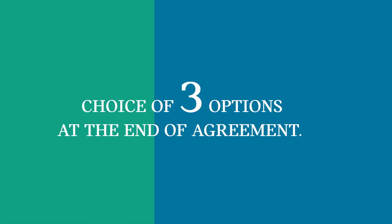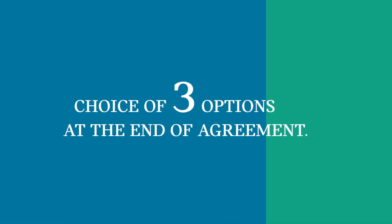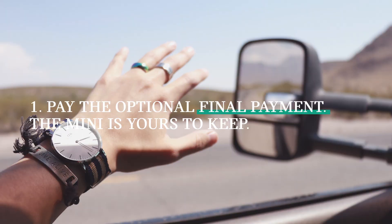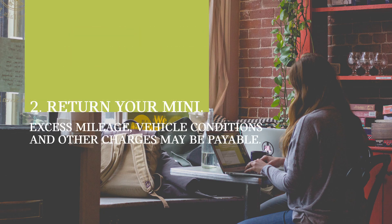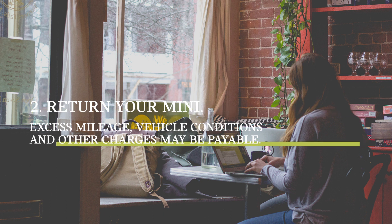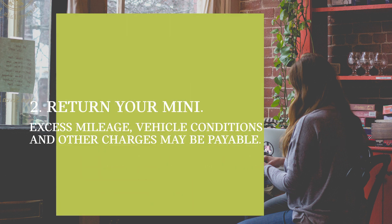When your MINI Select agreement comes to an end, you have the luxury of choice of three options. Option 1: pay that optional final payment and the MINI is yours to keep. Option 2: return your MINI, and as long as it's within your mileage allowance and has been well looked after, you'll have nothing more to pay.